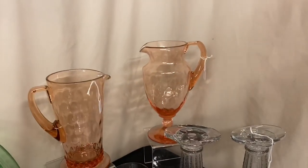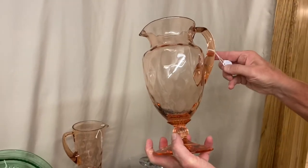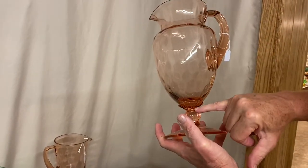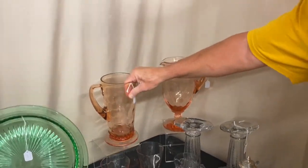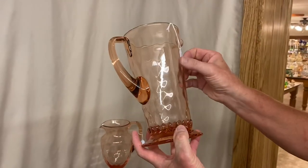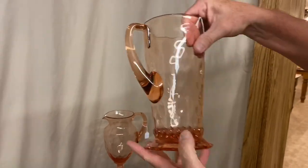Back in the far corner, we have the Fairacre Water Pitcher. It's in Flamingo Diamond Optic, and the price is $185. It's signed in the constriction here at the bottom. Next, we have an Optic Tooth Flamingo Water Pitcher, priced $200. Diamond Optic, very good condition.